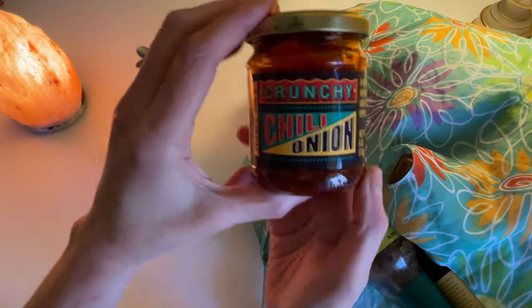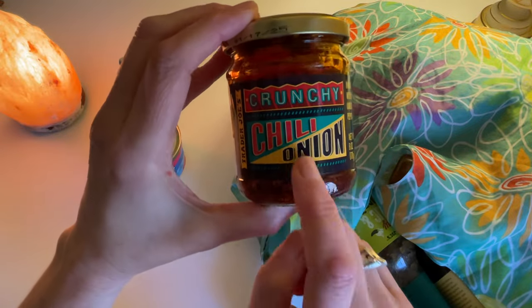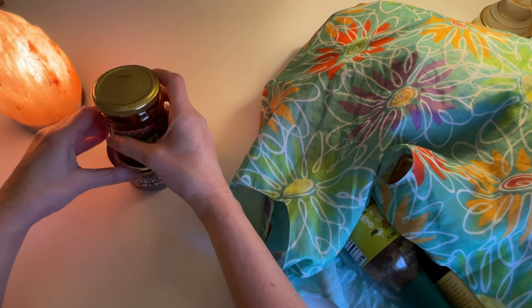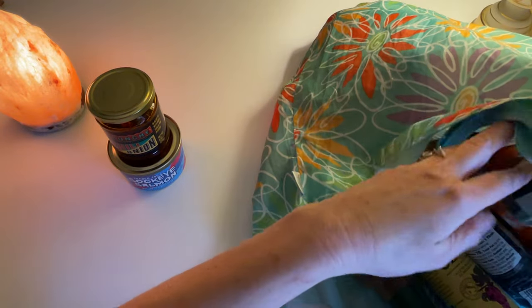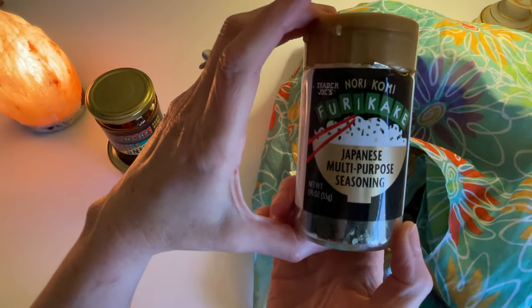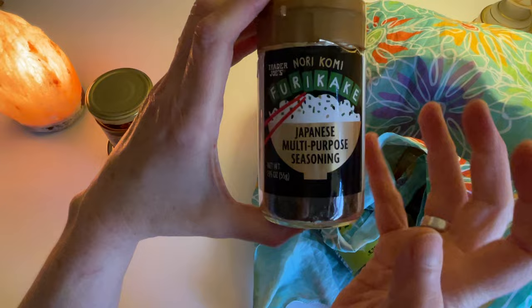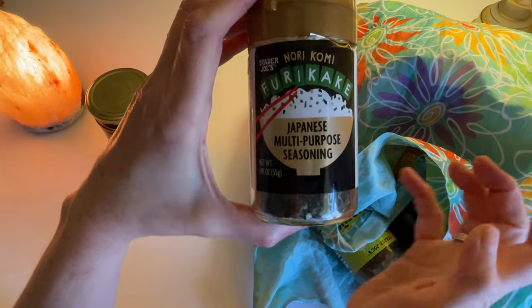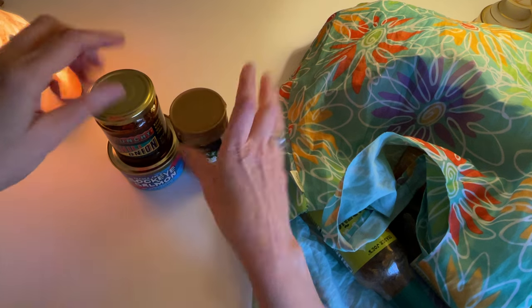Then I put some of this crunchy chili onion in with the salmon — this is a staple in my kitchen. And this — I hope I have it in here — it's called furikake, maybe? Norikomi? I don't want to say it wrong, but I think it's furikake, Japanese multi-purpose seasoning. So I sprinkle some of this with the crunchy chili onion and the salmon and mix it up.